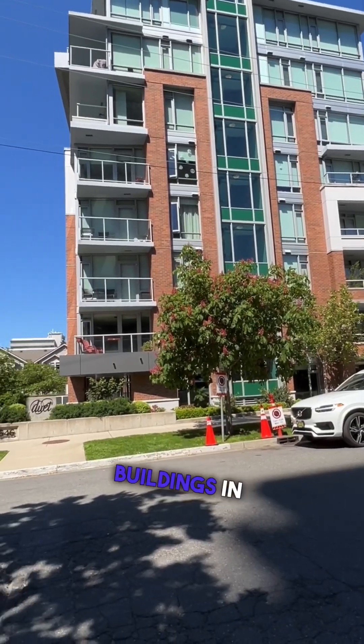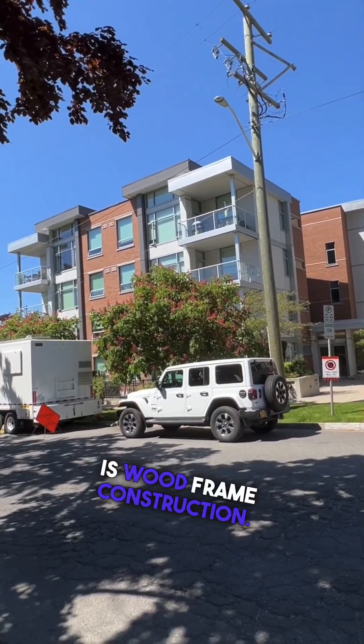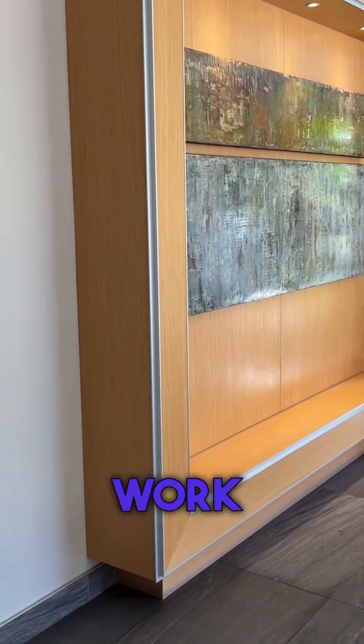There are two buildings in this complex. This one is steel and concrete and the one to the left is wood frame construction. On the main floor is a beautiful foyer as well as a boardroom for those who want to work from home.